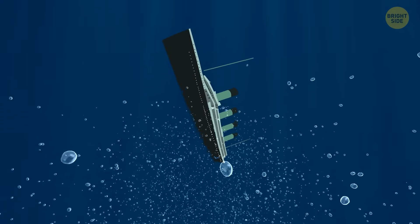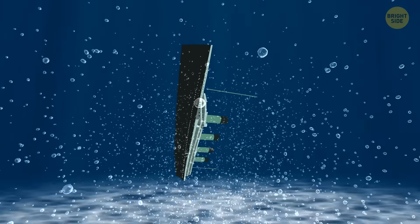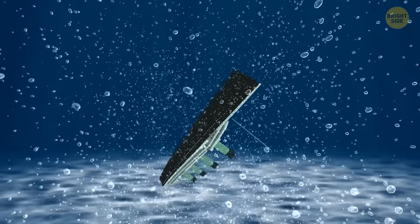If the ship had hit the iceberg head-on instead of ramming it with its side, it would have probably stayed afloat.